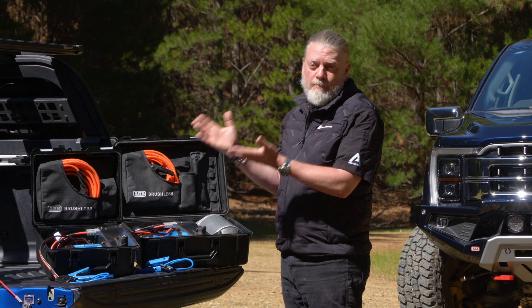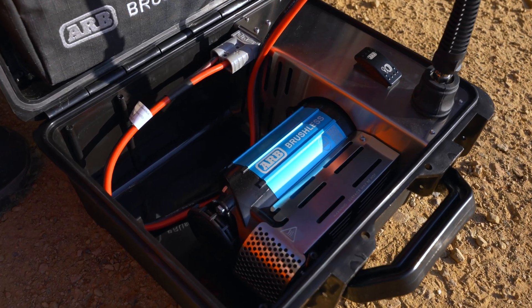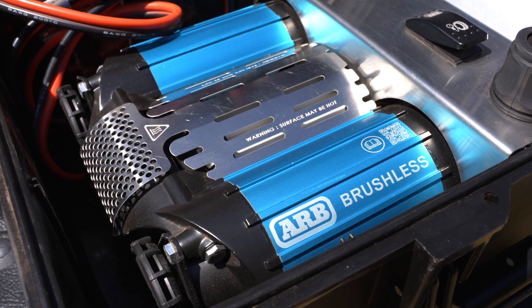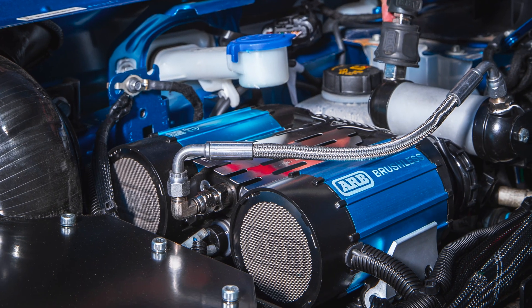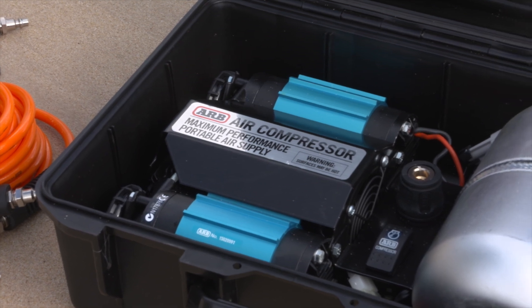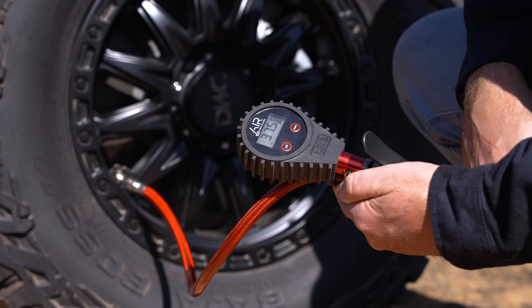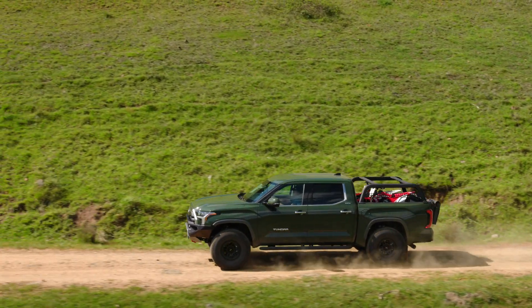Introducing the ARB Brushless Air Compressor Range — designed with the unmatched DNA of ARB's brushed compressor, engineered into a league of its own, breaking new ground in performance and output, giving you less time inflating and more time adventuring.